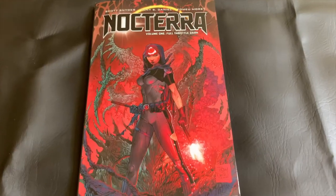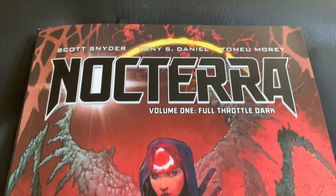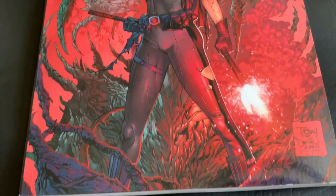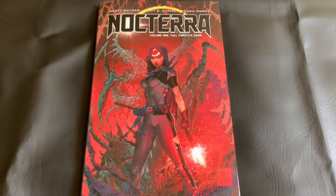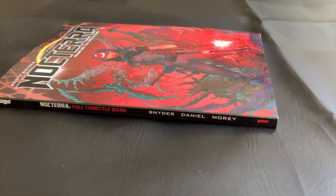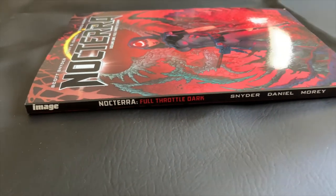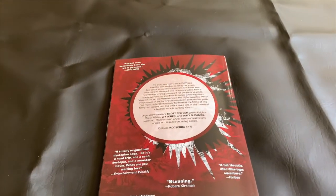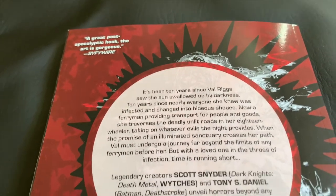And without further ado, here is the volume in question — the first trade paperback collection of Nocterra. It's a standard-sized trade with a very glossy finish. We have some beautiful cover art, along with the names of the creators and the name of this volume 1, Full Throttle Dark. Moving to the spine, you can see a very clear layout with some of the same information there. A good run-of-the-mill Image trade paperback. On the back, you can see the description of this collection, along with those creators again, some of their bona fides, and some accolades and people commenting.